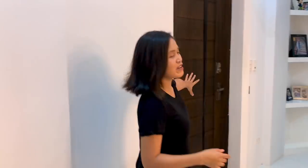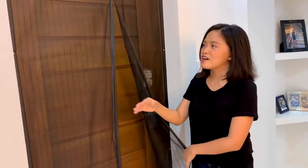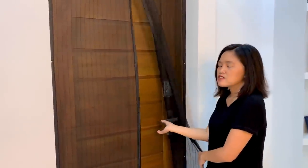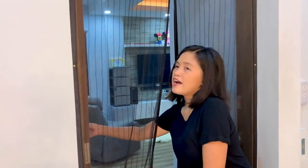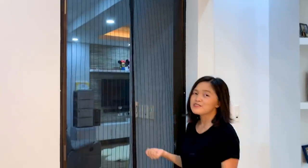Now that we're done with the restroom, I'm going to show you the best part of our second floor — our master bedroom. It's just right here; when you get up from the stairs, it's right in front of you. You'll see this screen from Amazon — it's really nice because we can leave the door open for airflow inside the master while keeping the mosquitoes out. Let's go inside.